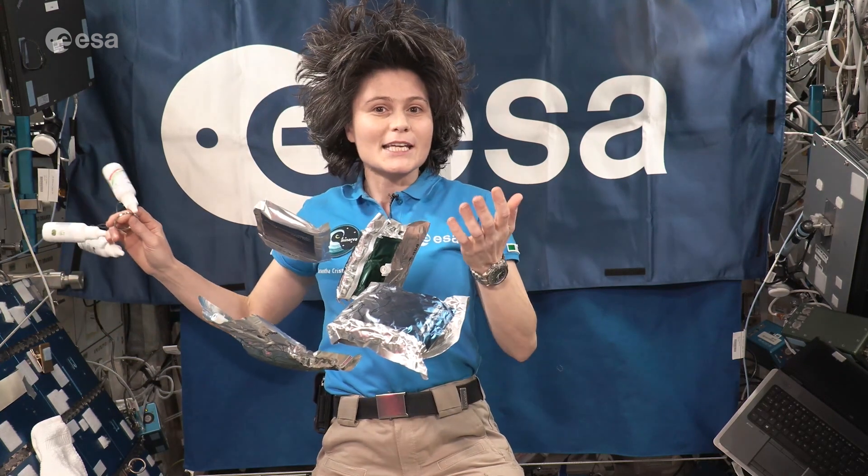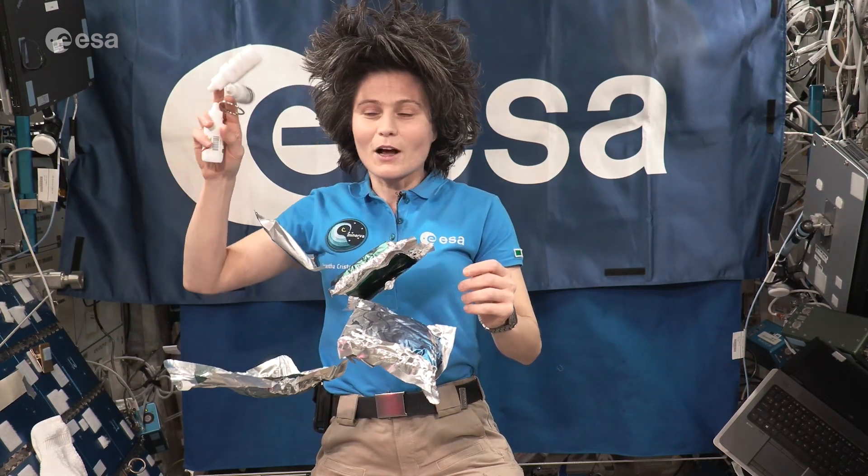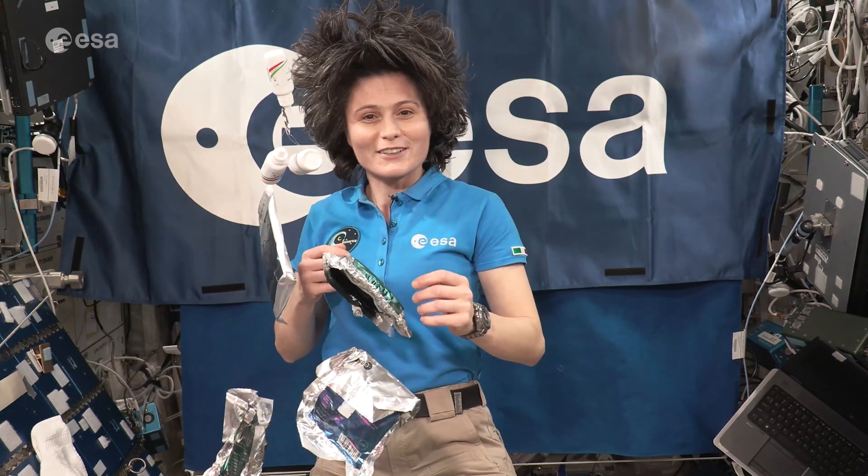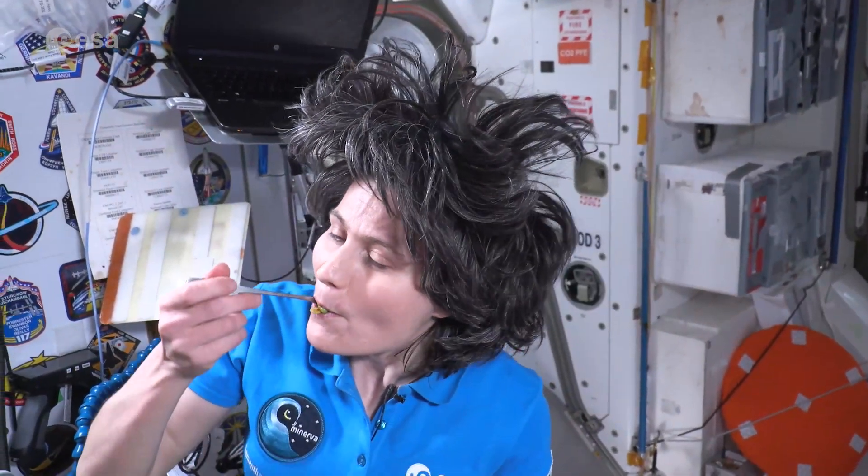It's what we call in Italy a piatto unico, accompanied of course by some good Italian extra virgin olive oil. They are inspired by the Mediterranean diet.